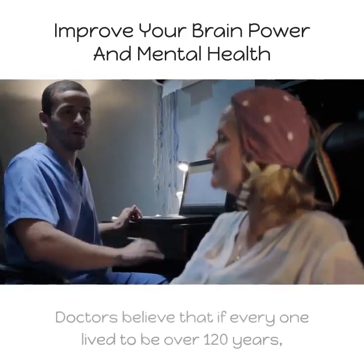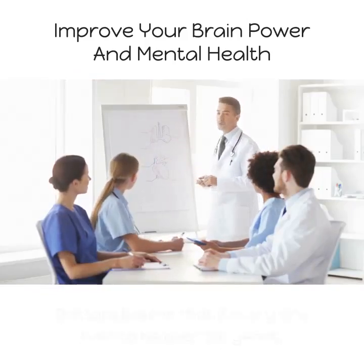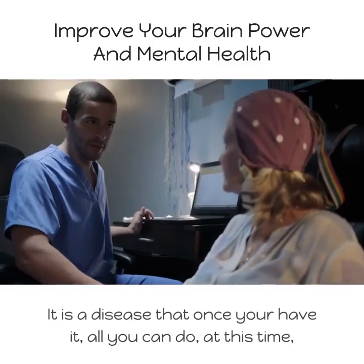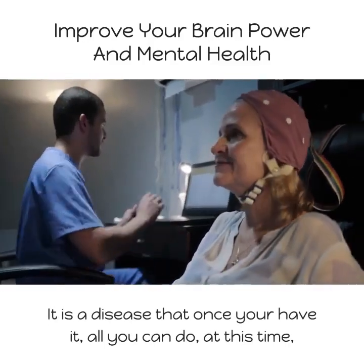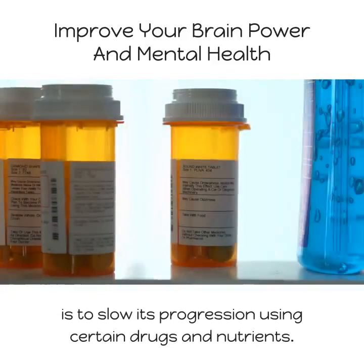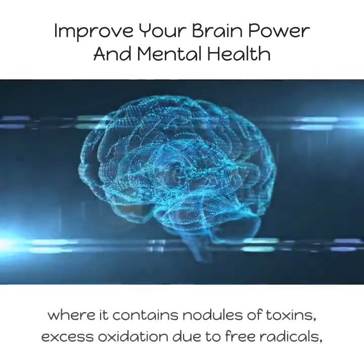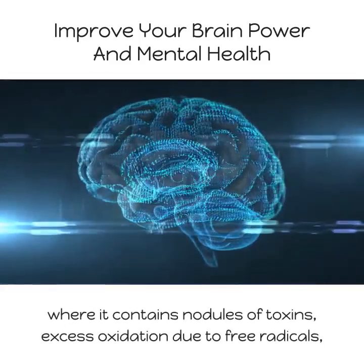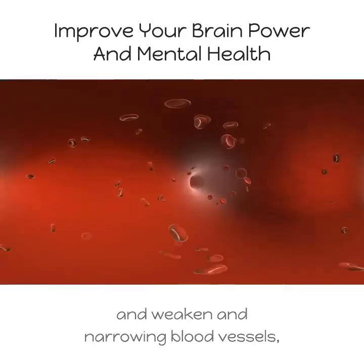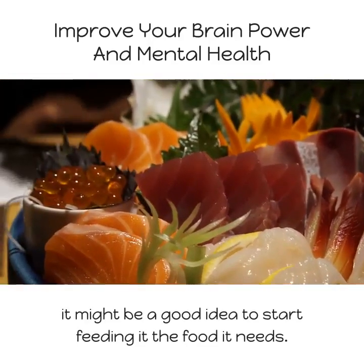Regarding Alzheimer's disease, doctors believe that if everyone lived to be over 120 years old, they would come down with it. It is a disease that, once you have it, all you can do at this time is slow its progression using certain drugs and nutrients. Before your brain starts to deteriorate — developing nodules of toxins, excess oxidation due to free radicals, and weakened and narrowing blood vessels — it might be a good idea to start feeding it the food it needs.